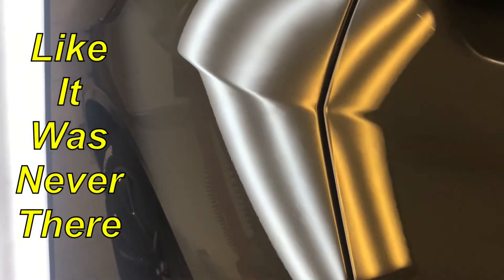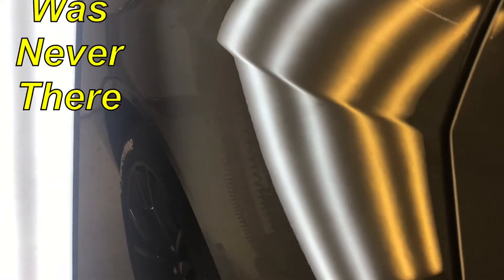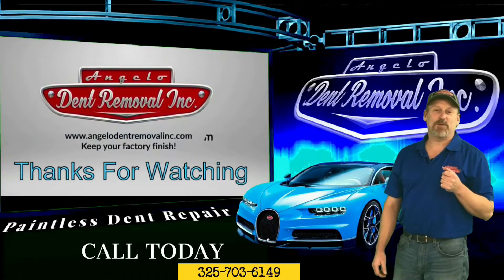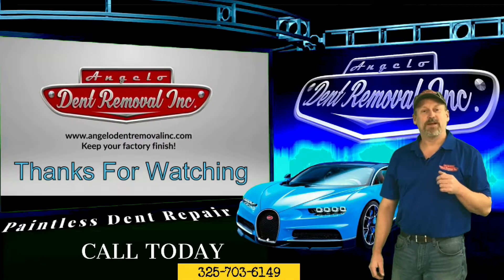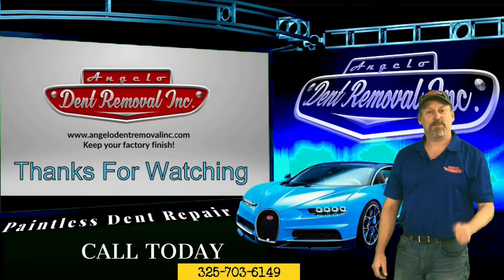Another flawless repair — like it was never there. Angelo Dent Removal would like to thank you for watching the video, and if you'd like to know more about paintless dent repair, feel free to leave us a comment in the comment section down below.